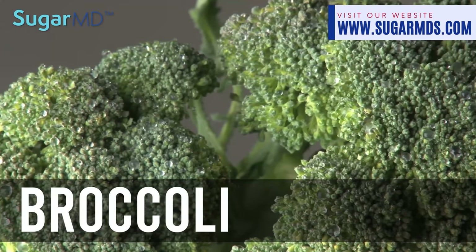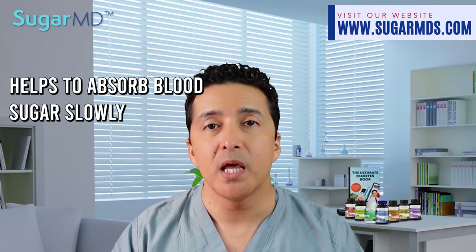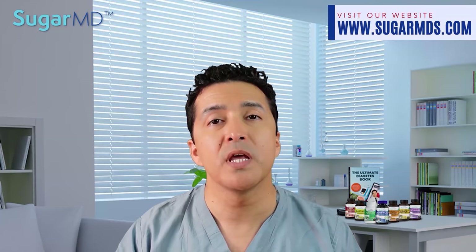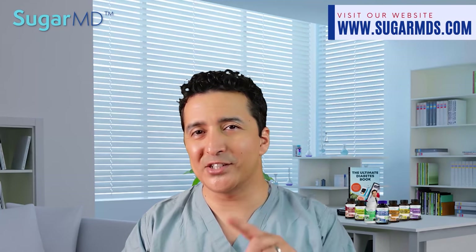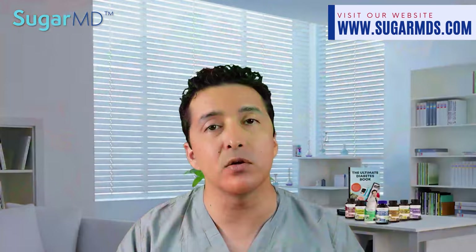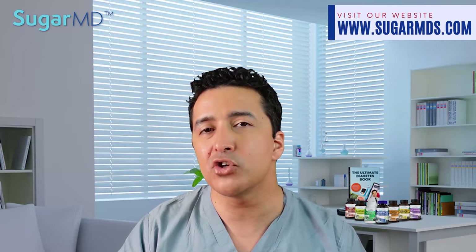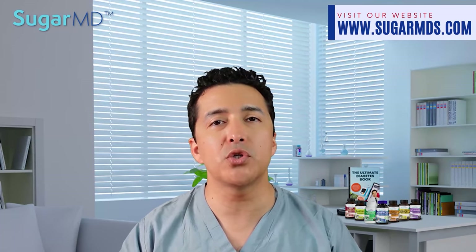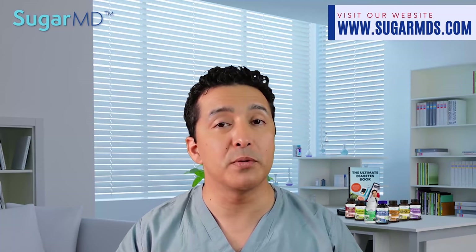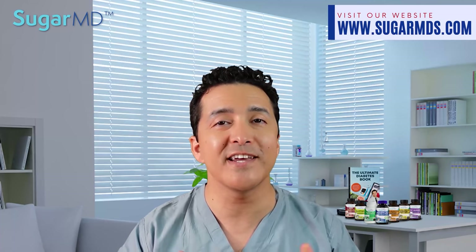Broccoli is my number one. Broccoli has a lot of fiber — it helps you absorb blood sugar more slowly, with about 2.6 grams of fiber per serving. If you don't like broccoli, try this: stir fry it with bell peppers, salt, and crushed red pepper flakes in a little olive oil. Add a little orange or grated lemon zest, a tablespoon or two of orange or lemon juice, and a little black pepper for a fantastic side dish to serve with chicken or steak.